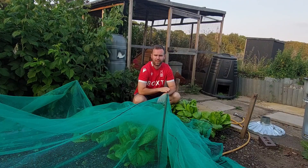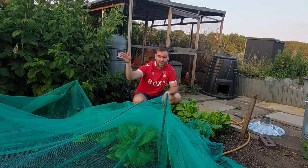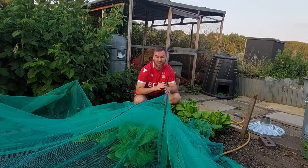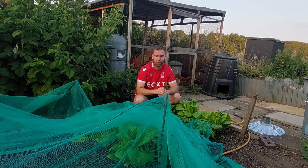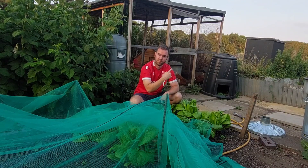Hi guys, so I haven't done an allotment tour in a good couple of months — I've got loads to show you. The sun's just sitting behind the houses and it's just that time of the evening where it's nice and calm, you can hear the odd bird. Yeah, it's just a lovely place to be. Starting at the back here...